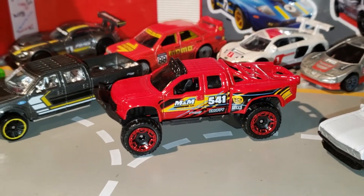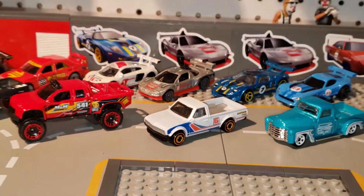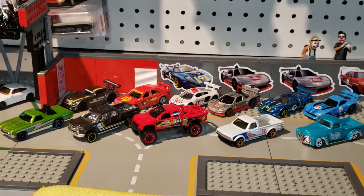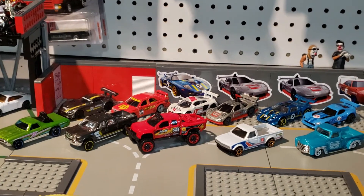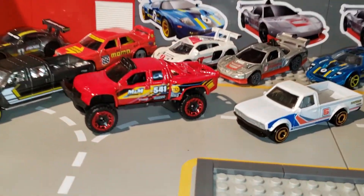Hello everybody, I have a few new cars here that I'd like to show you. They're from the HW Hot Trucks series and they're gorgeous, especially this one. Absolutely beautiful — take a look at that push bar and big wheels.